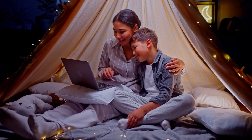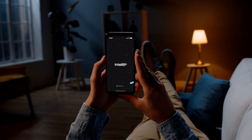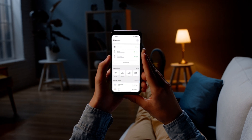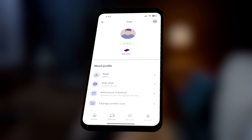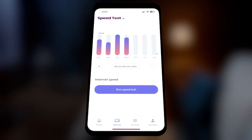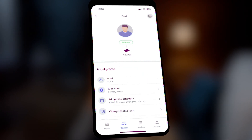No buffering, no authentication issues, just uninterrupted connectivity for every device and everyone. And with an intuitive mobile app, customers have more control over their mesh network than ever before. They can personalize their Wi-Fi, perform speed tests, easily identify connected devices, implement parental controls, and much more.